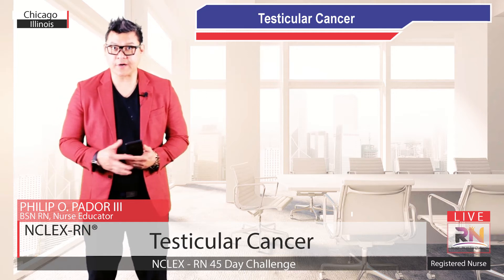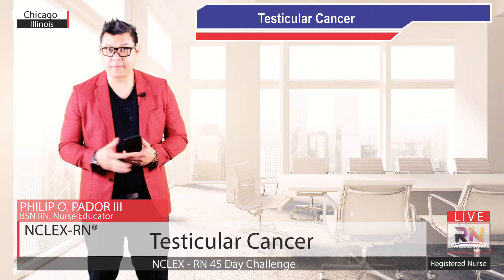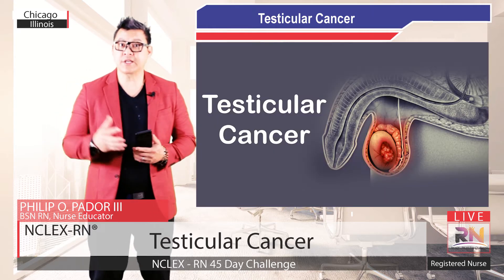Hey, this is Philip Ador, founder of Entlex RN 45 Day Challenge. In this video, I'm going to be talking about testicular cancer.